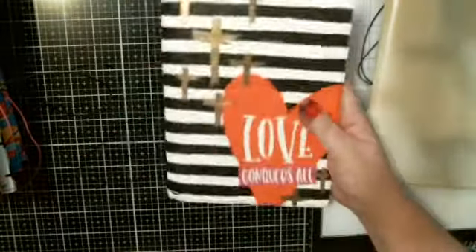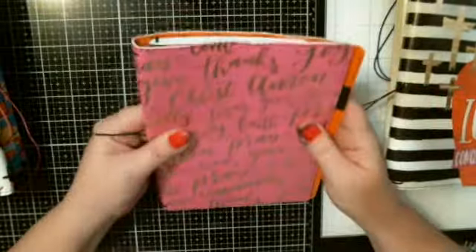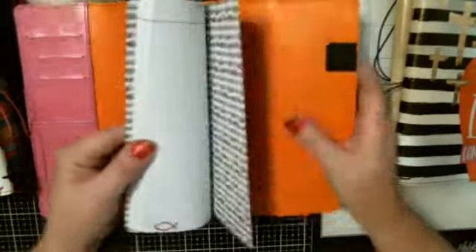One has a book in it. That's awesome. There's this one that says 'Love Conquers All.' I have another little book insert, and this one says 'Thanks Christ, Amen.' That's cool.